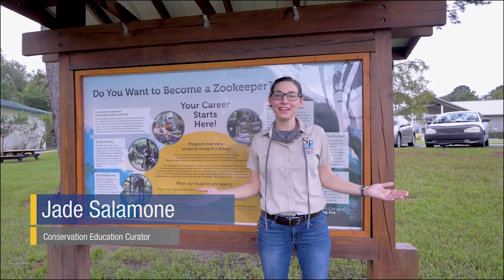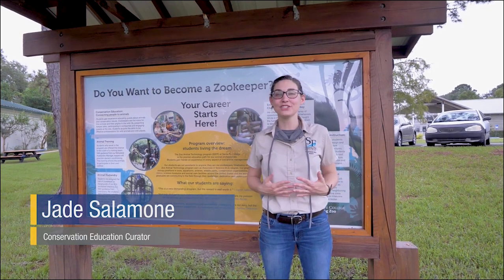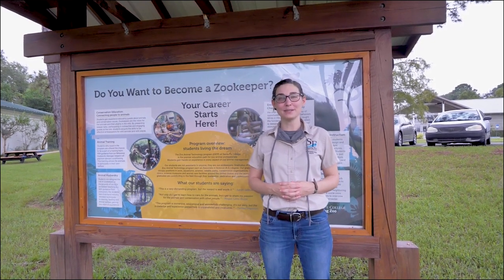Hi everyone, welcome to the Santa Fe College Teaching Zoo. My name is Jade and I'm so excited to take you on a tour of our very special zoo.